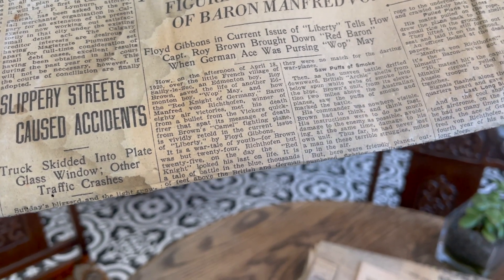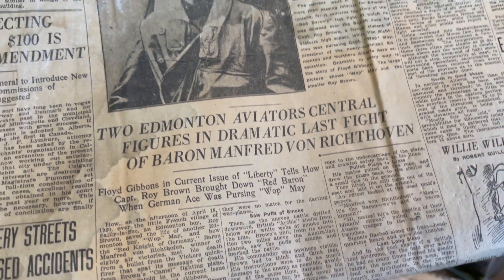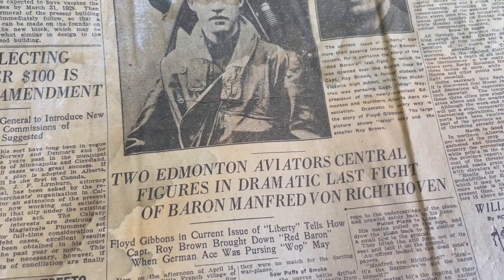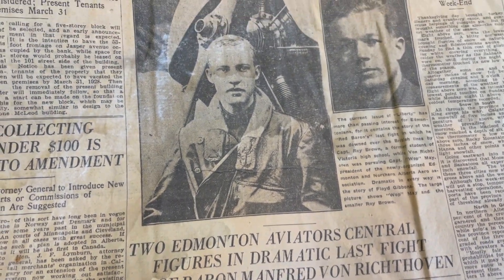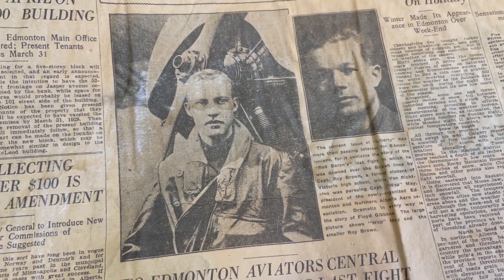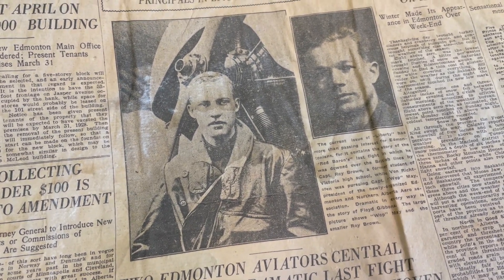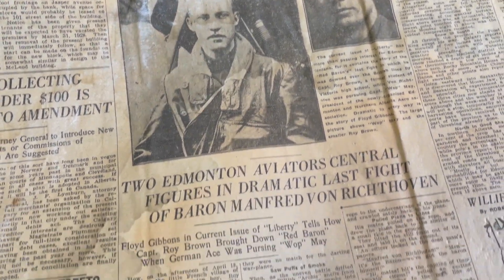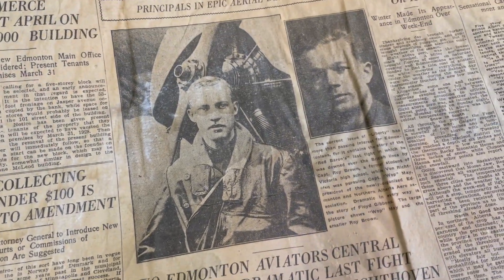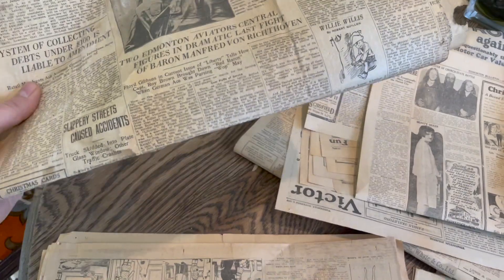I wonder how many people wrote in after that. But an amazing story — Wop May was a big character around our town. They have a mural painted on the wall of him. I'm sure he was a little nervous when he saw that famous red plane come shooting out of the clouds at him. He took off, and luckily they were able to get the Baron and put him out of commission. A very famous pilot.